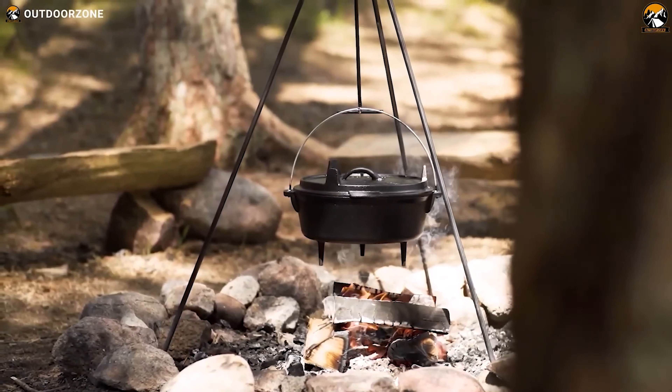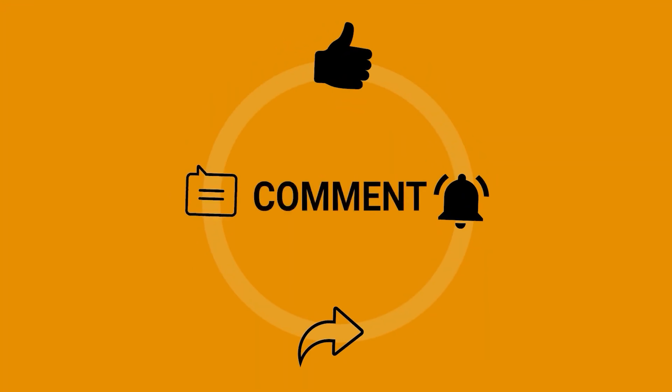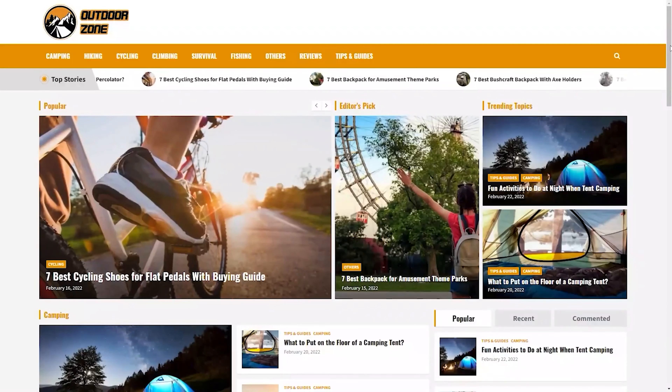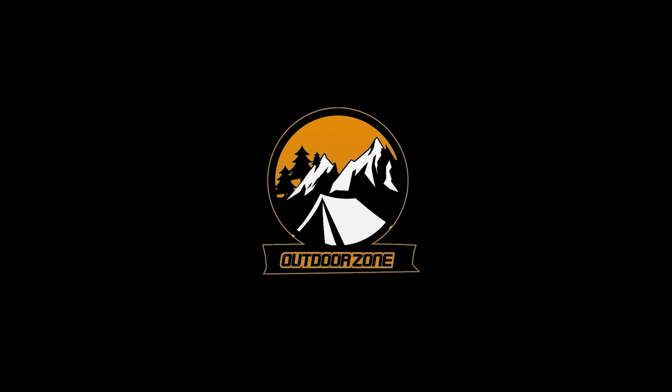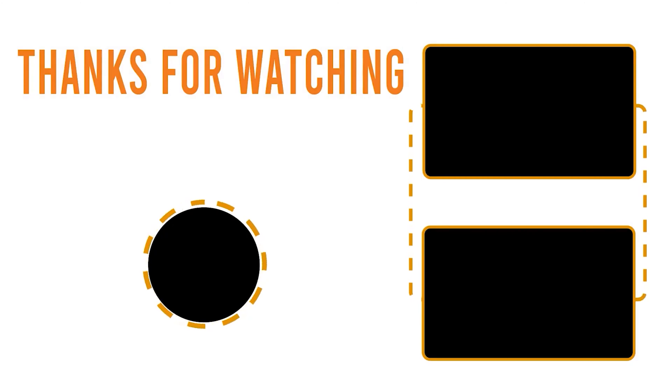Okay, that was our list of amazing camping gear and gadgets available on Amazon. Feel free to reveal your thoughts in the comments section and share this video if you find it helpful. And to know more about outdoor products, reviews, and buying guides, you can visit our website at GoOutdoorZone.com.